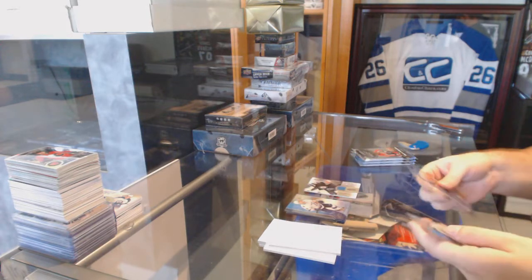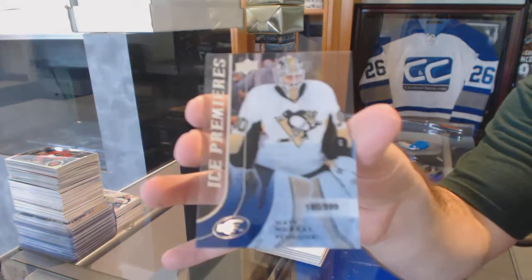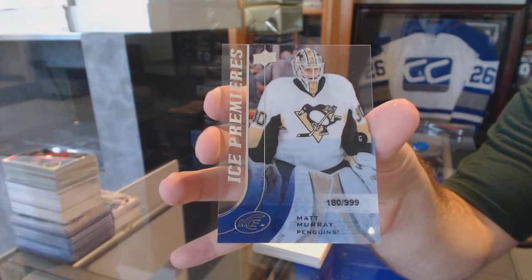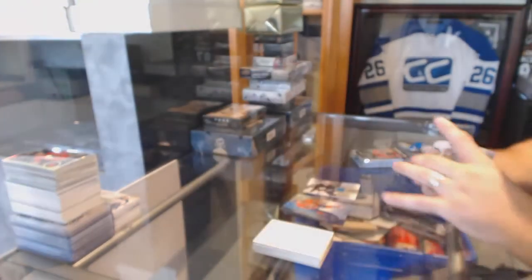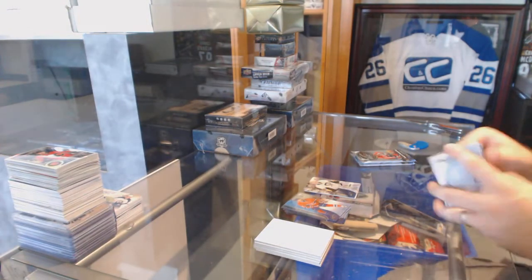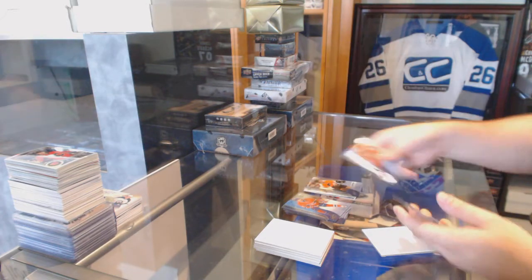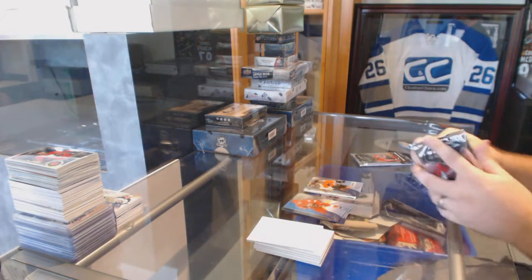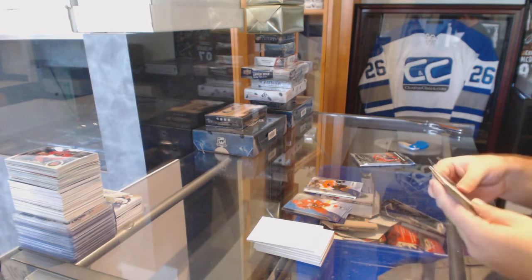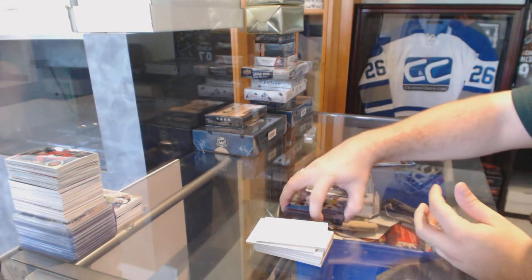A 999 Ice Premier Rookie for the Penguins, Matt Murray. Murray is a great hit right now, for sure. Global Impact: Victor Arvidsson for the Predators, Peter Strzaka for the Flyers, 1999. 1999 Ice Premier for the Boston Bruins, Tyler Randall.